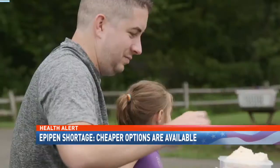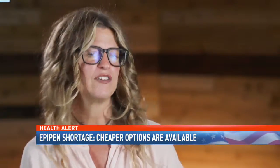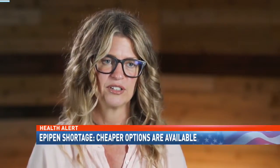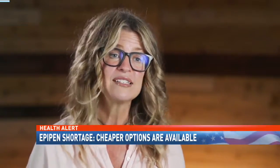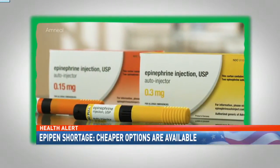This can be frustrating and frightening for those who need this life-saving drug in an emergency. There are actually a lot of new options when shopping for an epinephrine injector, and in fact some of them may be more easily available or even less expensive than traditional EpiPens.